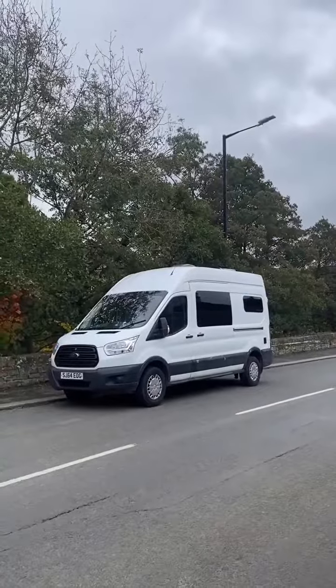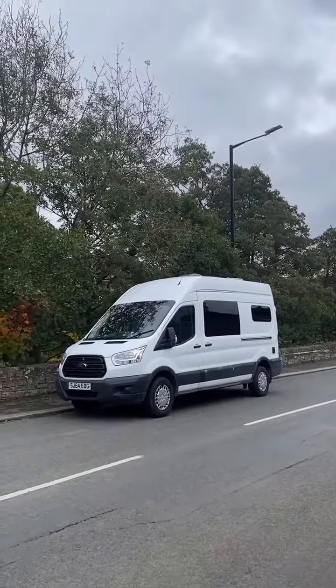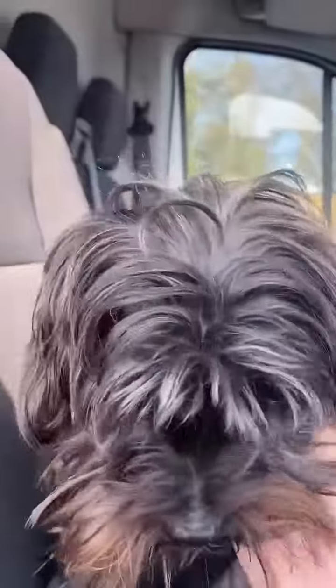I had hoped to have it complete by now and be off discovering Europe's most beautiful places, but life, money and motivation have been a challenge. However, I will get there one day and it'll be spectacular.